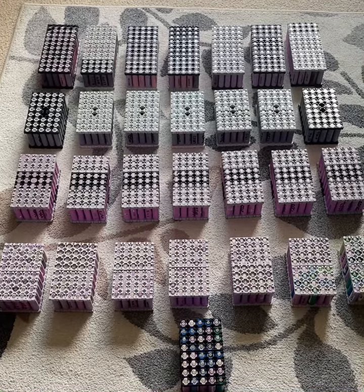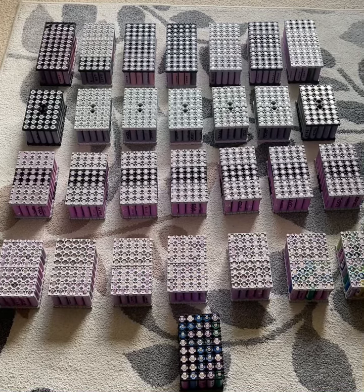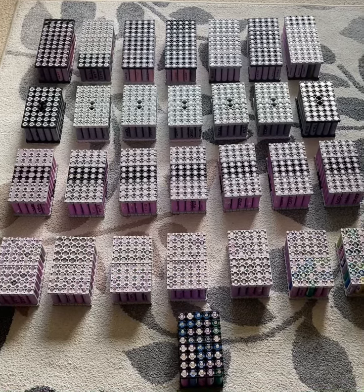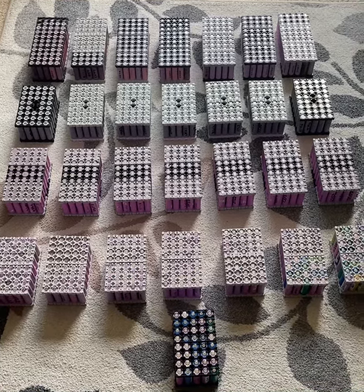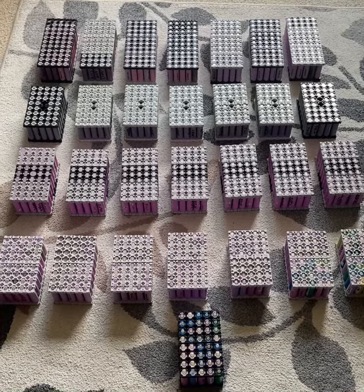The next ones are for another small power supply that I have — that's another 280 cells, each one of those is 80 amp hours, and that's just for a portable power supply so I can keep it in the car, in the RV, or something else.